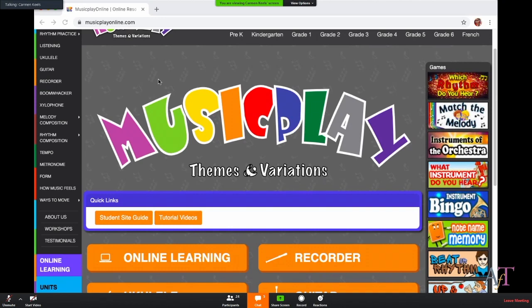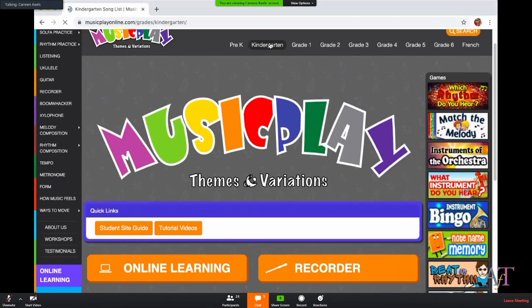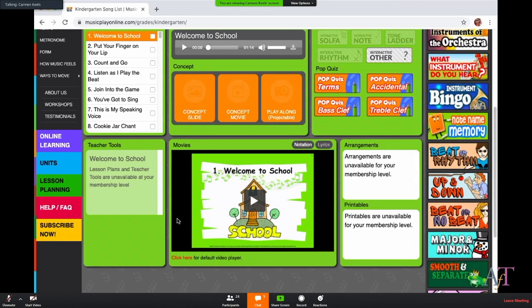I teach kindergarten and first grade. If you click on a grade, the page that comes up has a list of songs and a video for each song with all of the lyrics. I've tested this on my own kindergarten child — he can go and click on a song, watch the video, and sing along. It's a way for parents to be able to give them their music lesson and step back, without having to work through the lesson with them.